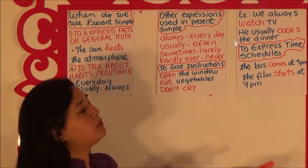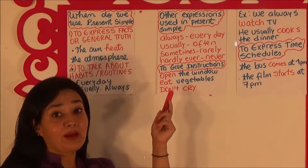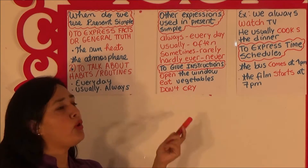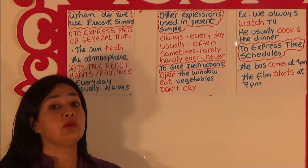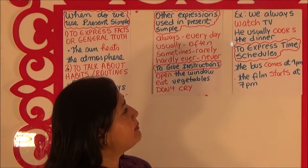We also use the Present Simple to give instructions. For example, when we say: open the window, eat vegetables, don't cry — so you can use it in affirmative or in negative form.